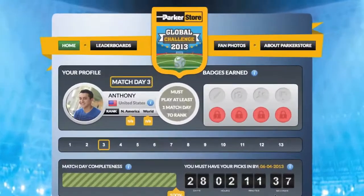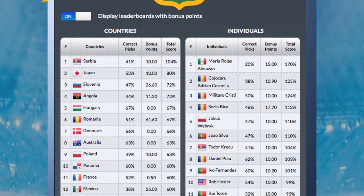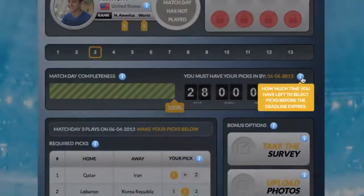Keep track of your progress by seeing how many badges you've earned and by watching the leaderboard. If you need help, just click on any of the blue eye buttons.